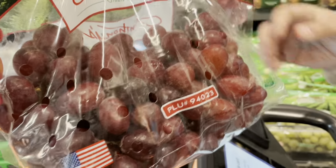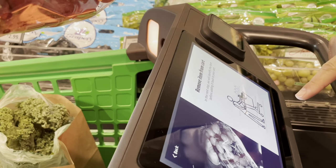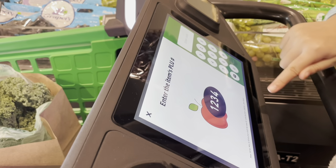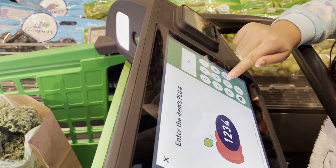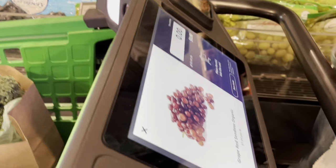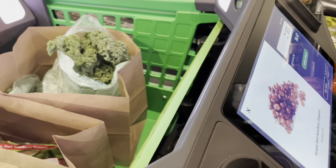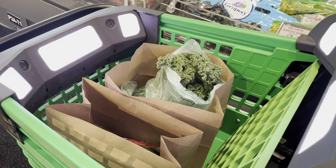The PLU code is 94023. We removed the item from the cart and added the PLU. Type 9-4-0-2-3, then enter. Now put it in the bag and it weighs it — confirm the weight. Yay, it lights up! Okay, continue. This store is huge — there's a whole other section of aisles, plus meat and seafood.